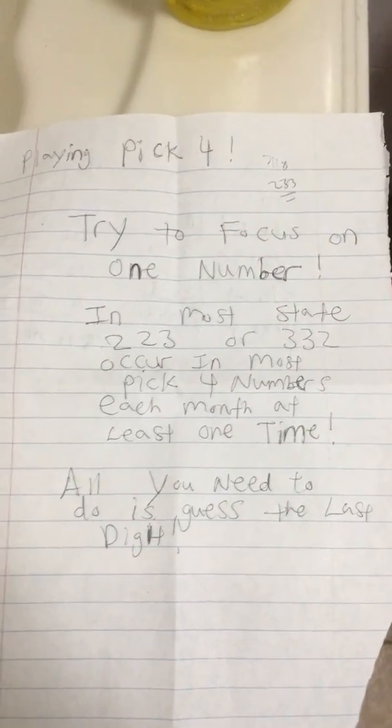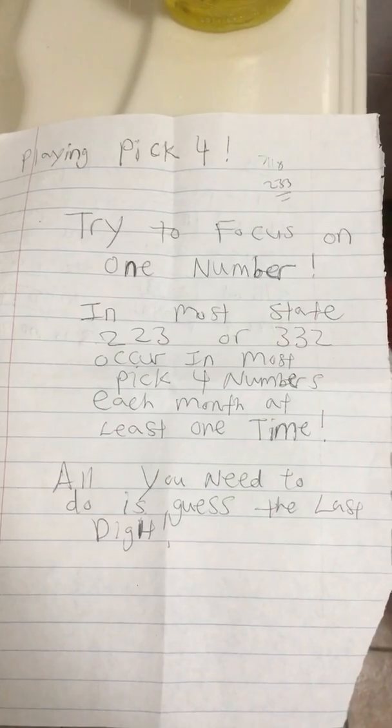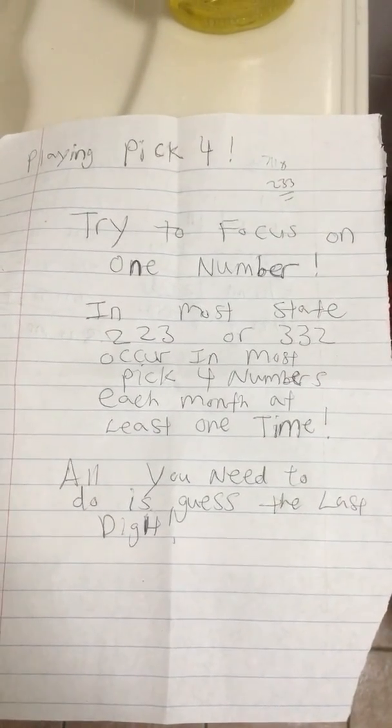By playing 50-50, you are guaranteed to hit at least $200.